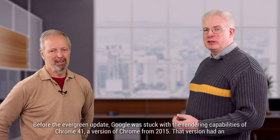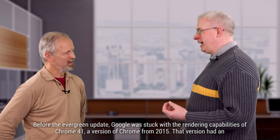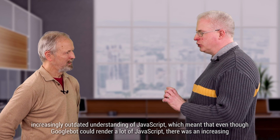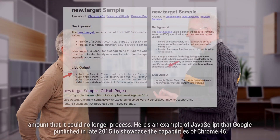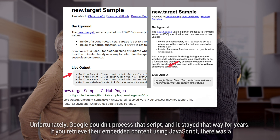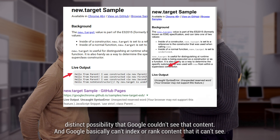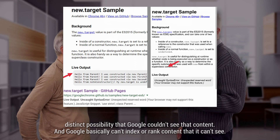Before the evergreen update, Google was stuck with the rendering capabilities of Chrome 41, a version of Chrome from 2015. That version had an increasingly outdated understanding of JavaScript, which meant that even though Googlebot could render a lot of JavaScript, there was an increasing amount that it could no longer process. Here's an example: JavaScript that Google published in late 2015 to showcase the capabilities of Chrome 43 — Google couldn't process that script, and it stayed that way for years. If you retrieve embedded content using JavaScript, there was a distinct possibility that Google couldn't see that content, and Google basically can't index or rank content that it can't see.